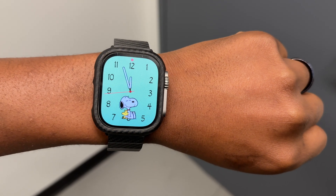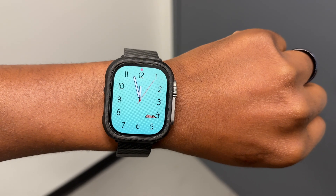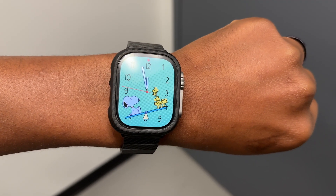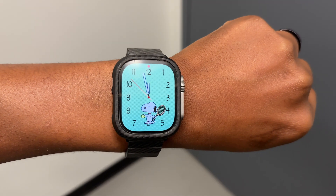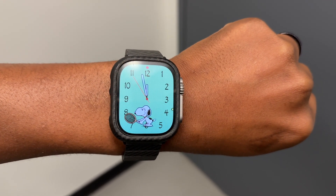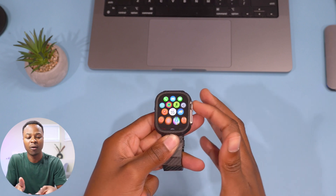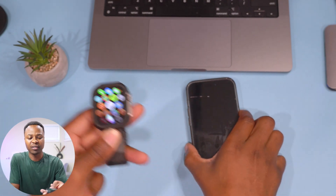Check out the Snoopy watch face if you have updated your device, as there are many different Snoopy animations that watchOS 10 Beta 6 and Beta 5 add. They are really hard to come by because you have to keep raising and lowering your hand. It's really hard to capture all the new ones because there are just so many within this update.